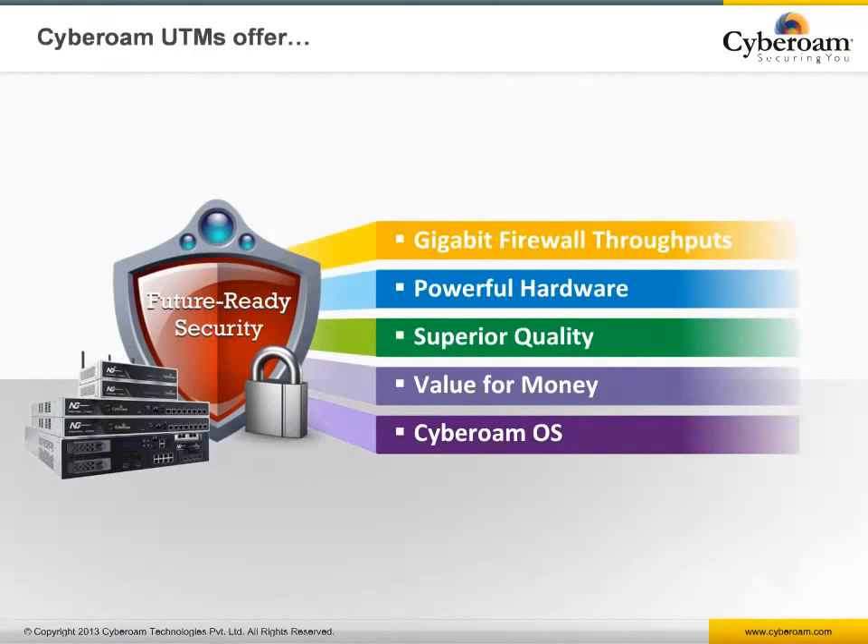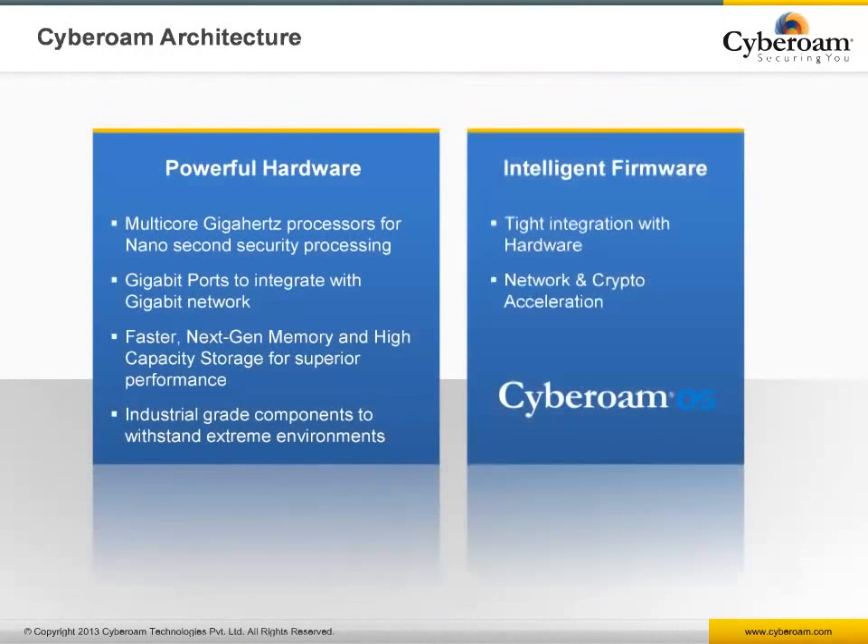All security features coupled with enterprise-required gigabit firewall throughput, superior-quality powerful hardware, and intelligent OS offer the best value for money with reduced capital and operating expense. Cyberoam's architecture comprises powerful hardware with industrial-grade superior quality components and intelligent Cyberoam OS. Multi-core processing with gigabit ports and high memory delivers the best performance required by today's organizations.